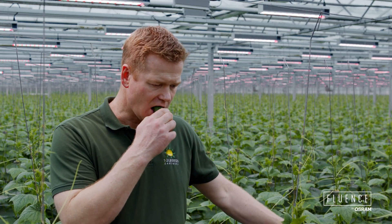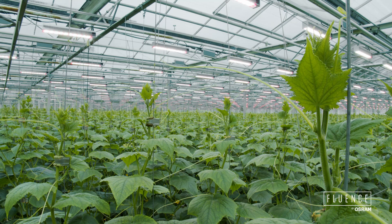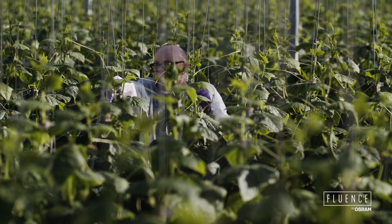Cucumbers are one of the basic products in Norwegian shops. Domestic production normally covers the Norwegian market in the summertime, but in the wintertime there has been a lot of import.